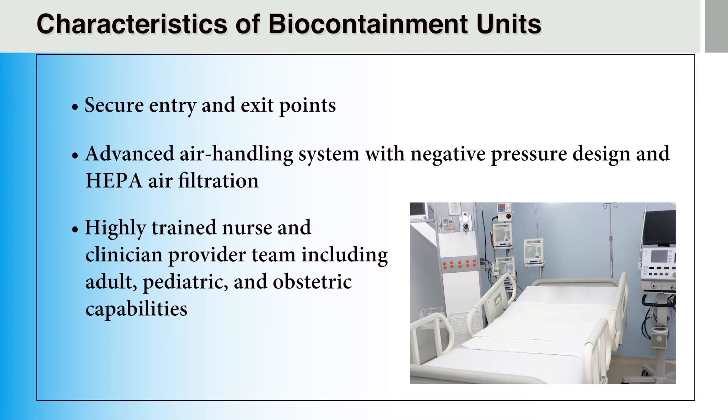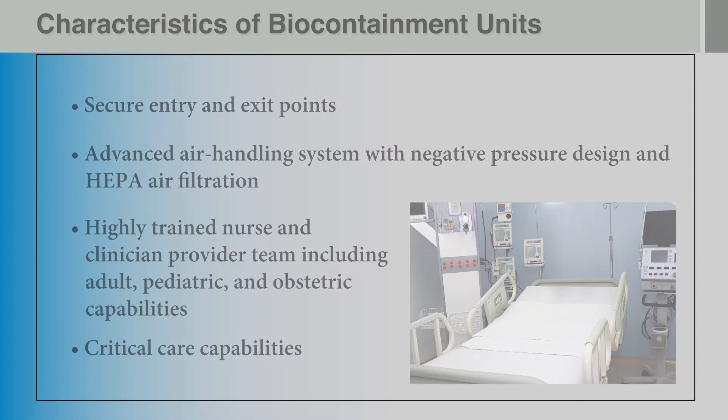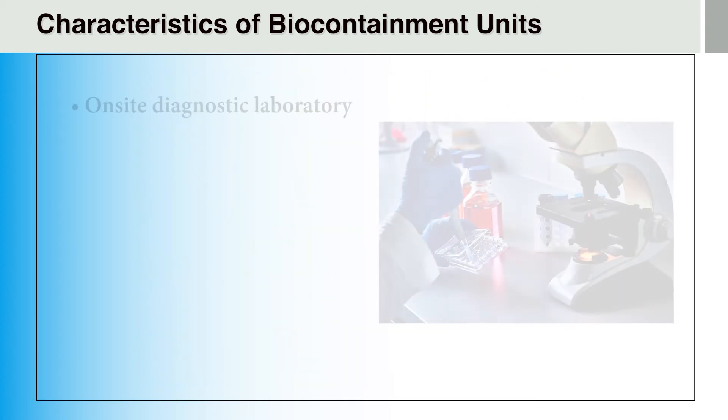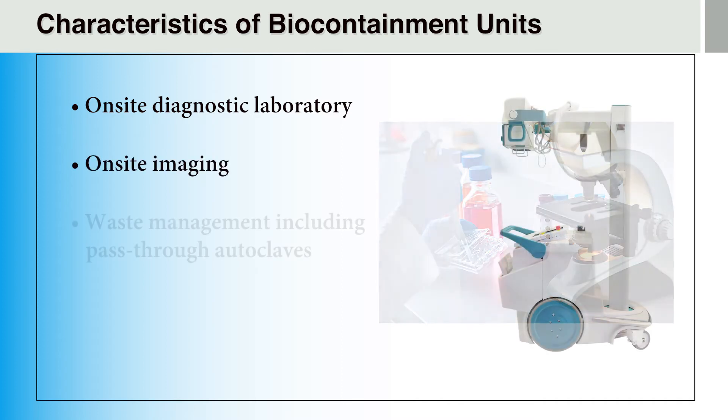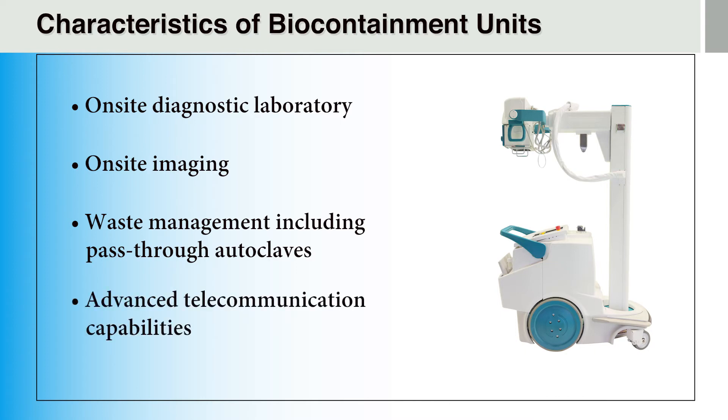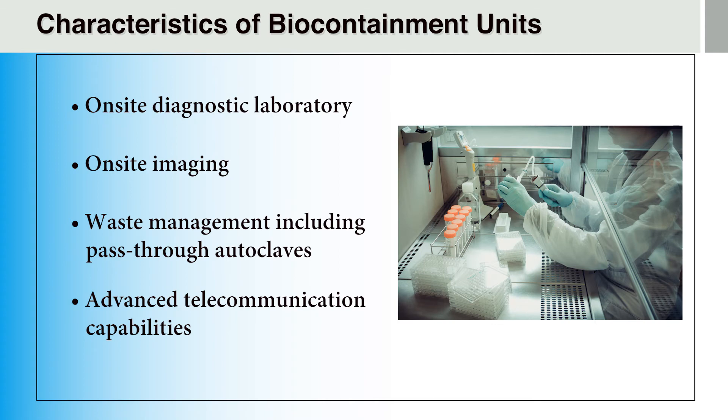All biocontainment units are staffed with teams of highly trained nurses and clinicians, often with adult, pediatric, and obstetric capabilities, among others. Healthcare workers must be able to perform advanced critical care skills while maintaining strict adherence to infection control procedures. To minimize the transport of infectious materials out of the units, biocontainment units are typically equipped with their own on-site diagnostic laboratory, on-site imaging, and an autoclave waste management system that can sterilize equipment leaving the unit with high-pressure steam. Advanced telecommunication systems allow other providers and family members to remotely interact with patients and staff, reducing the risk of spreading a highly infectious disease. These are just some of the common characteristics of biocontainment units that make them uniquely capable of providing care to patients with highly infectious diseases.